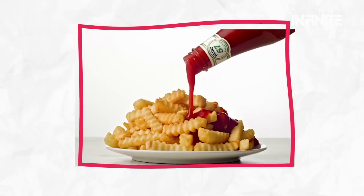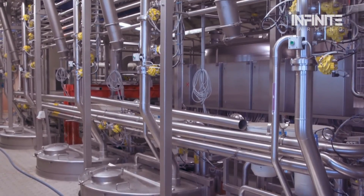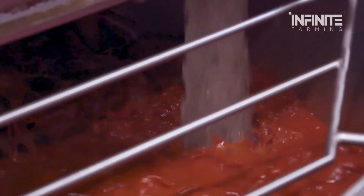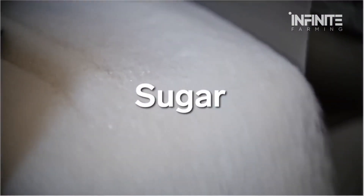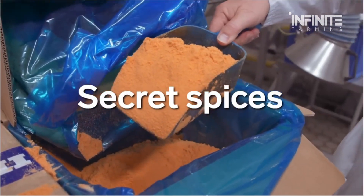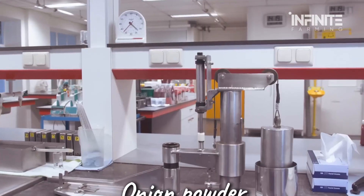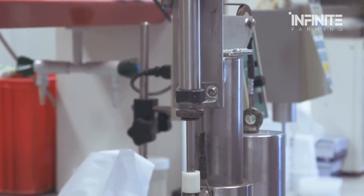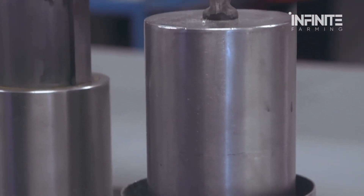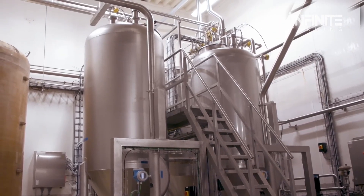However, ketchup isn't just about tomatoes. What gives it its signature taste is a precise mix of ingredients added during the next phase. While the base is made from tomatoes, its unique flavor comes from a carefully balanced blend of sugar, vinegar, and spices. Major brands keep their exact recipes a secret, but many include ingredients like onion powder, garlic, and even cloves to create that unmistakable tangy-sweet taste. The mixture is then cooked slowly at controlled temperatures, allowing the flavors to develop over time.